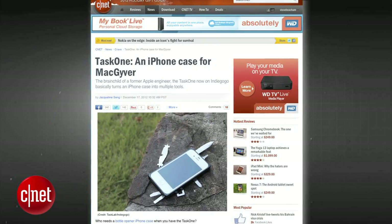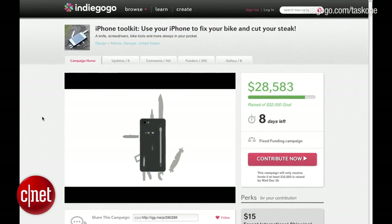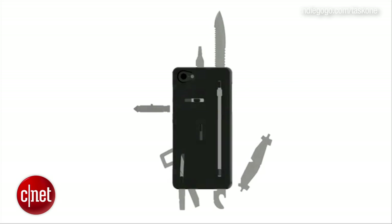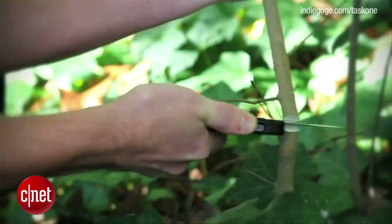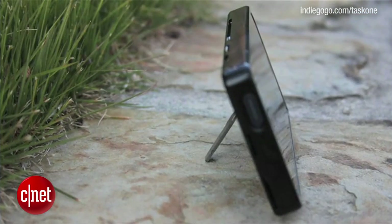If MacGyver had an iPhone case, it would be this one. Task One is a project on Indiegogo that basically turns your iPhone into a Swiss army knife. The inventor of the case is a former Apple engineer named Addison Shelton, who believes that your phone should do everything. The case houses 16 tools including a 2.5-inch knife, a 1.8-inch saw blade, screwdrivers, and a bottle opener. The screwdriver even doubles as a kickstand for watching videos.